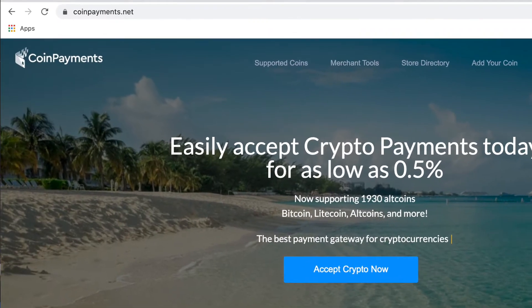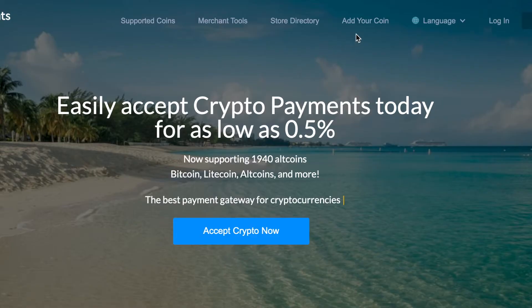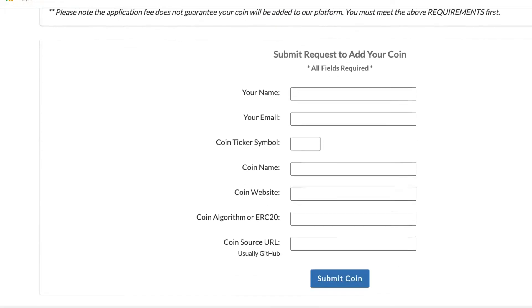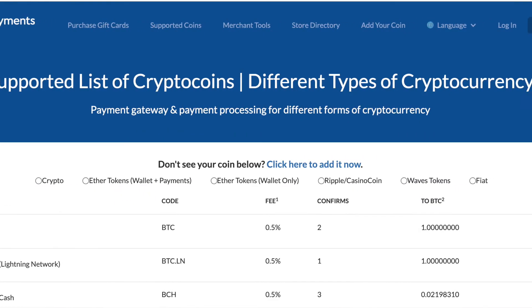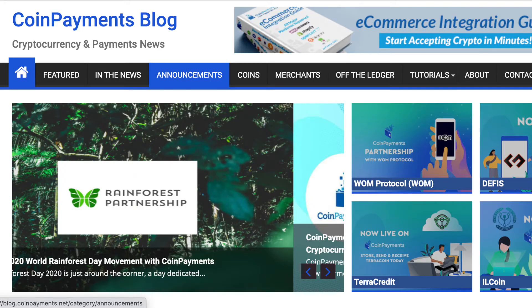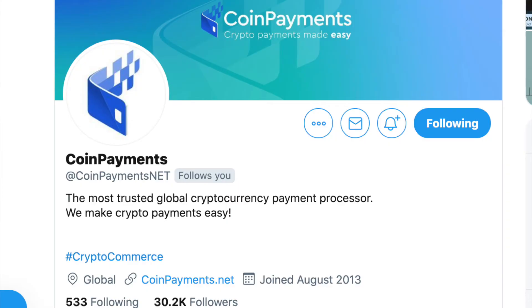So let's dive into the application process to get your coin hosted on the CoinPayments platform. First, go to coinpayments.net and click the 'Add Your Coin' button at the top, where you'll be directed to a page with both listing requirements and an application form. Let's go over what's included in having your coin hosted: the initial setup, hosting, maintenance, and updates, but you also get marketing support as well. You'll be listed on the CoinPayments supported coins page, and the CoinPayments team will put together a blog post about your coin and will tweet it out to their followers.